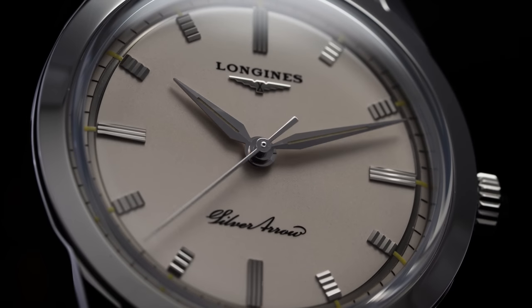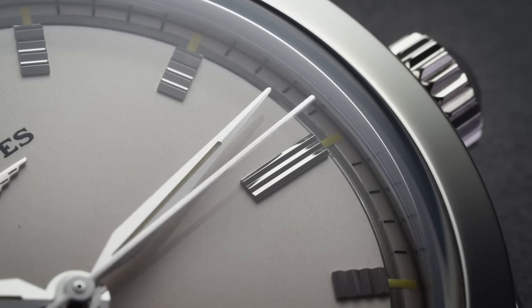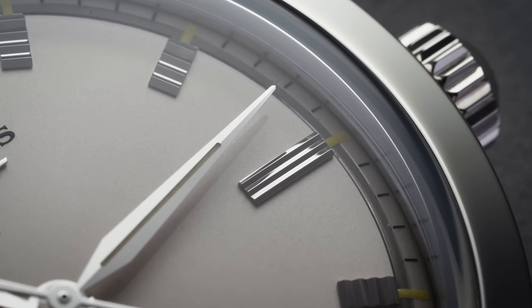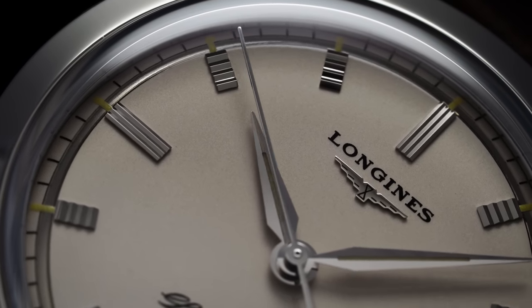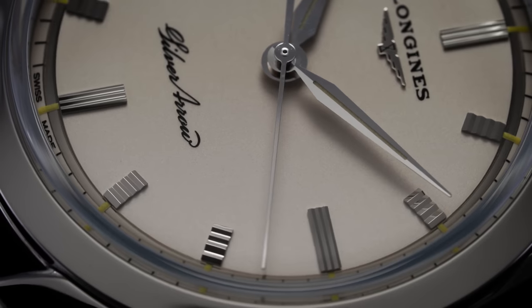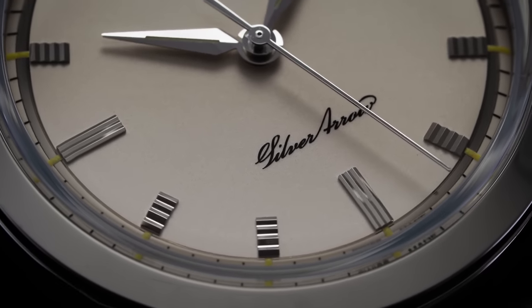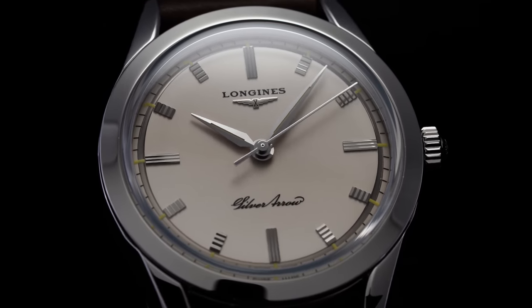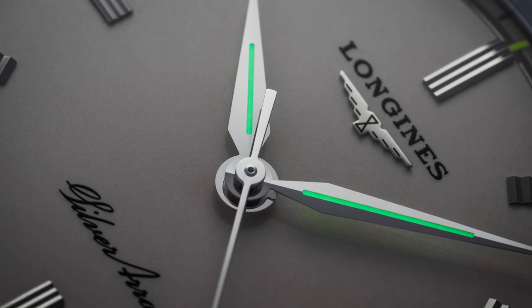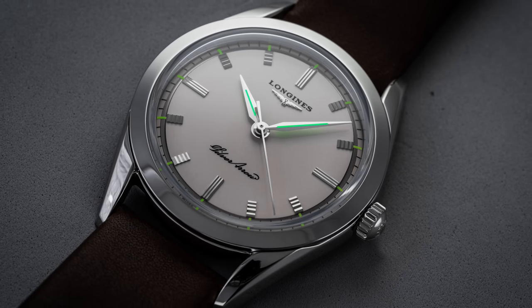On the main dial plate are interesting Art Deco applied steel hour markers. The quarter-hour markers are longer and run perpendicular to the edge of the dial, while the remaining hours are shorter with ridges running parallel — simple yet distinctive elements adding to the vintage aesthetic. Longines opted against a date window and kept dial text minimal, with the Longines name printed under 12 o'clock and an applied logo, and the Silver Arrow name in cursive above 6 o'clock. The steel alpha-style hands are filled with Superluminova, glowing bright green when charged, complementing the dressy design without clashing.